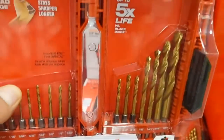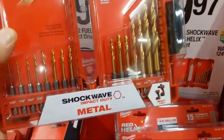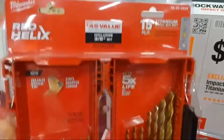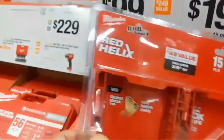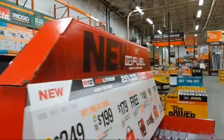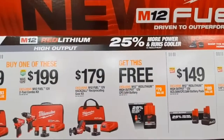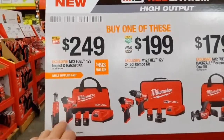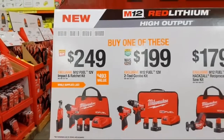At $19.97 are the Shockwave Impact Duty Red Helix titanium drill bit sets — similar to last year's kits, they don't include a half-inch bit but include three-eighths and doubles of smaller sizes that commonly break. On the end cap, new M12 Fuel tools and batteries: if you buy one of these kits they're coupling impact drivers with what looks like the high-speed ratchet — let me check.